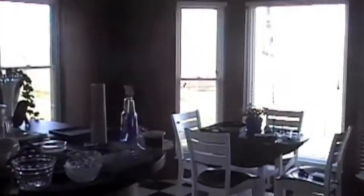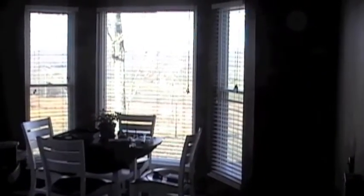Swinging back around to the kitchen and the eating area — there's a great view out there.